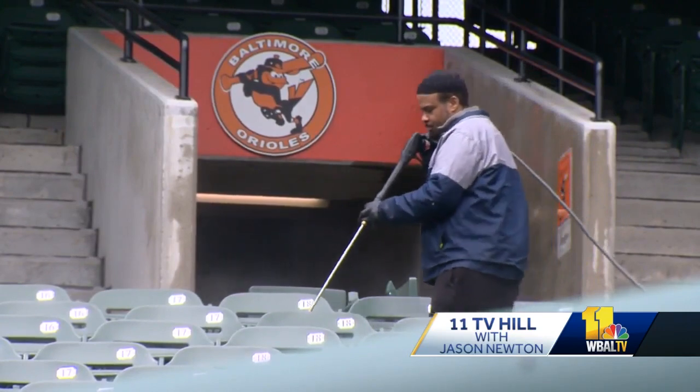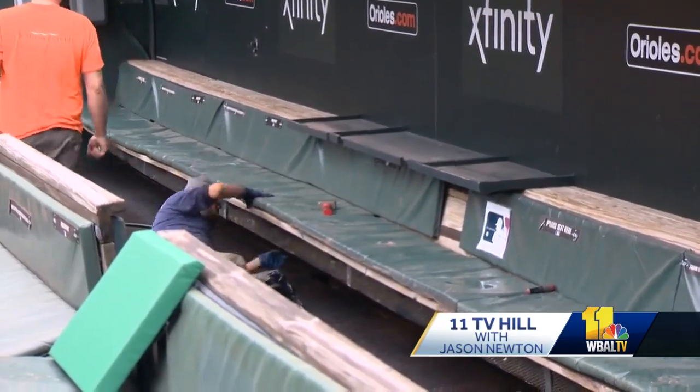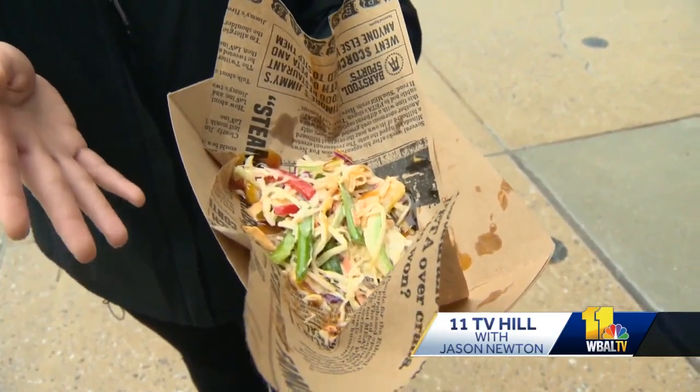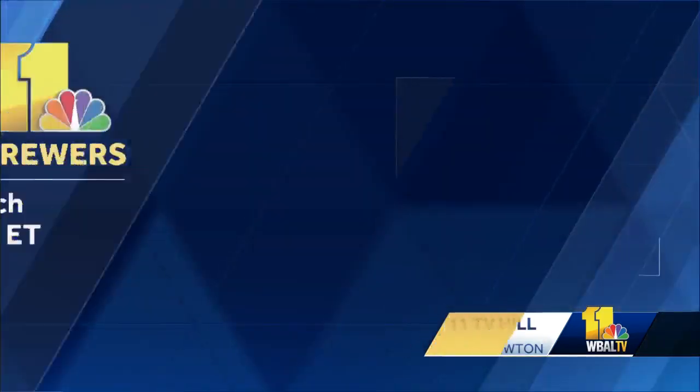Outside the store, final preps are underway. Crews can be seen spraying down seats and working in the dugout. The food was so good they ate it all. Opening day is Monday, April 11th, and TV Hill's Tommy Clark will be there at Camden Yards.